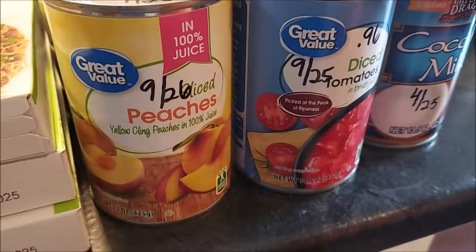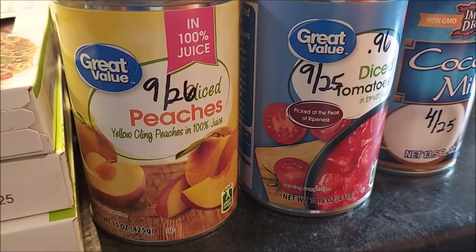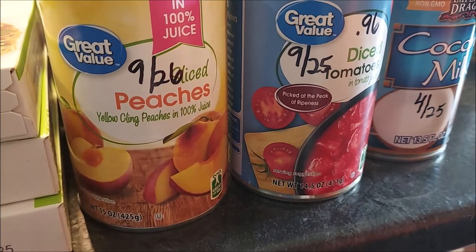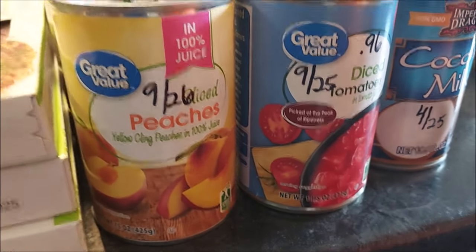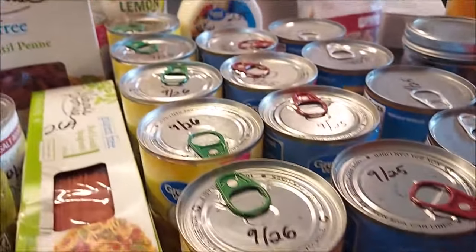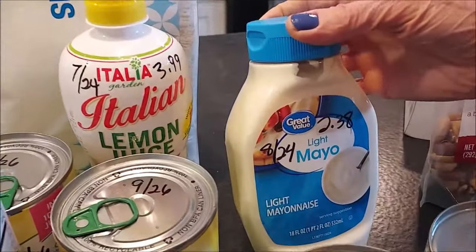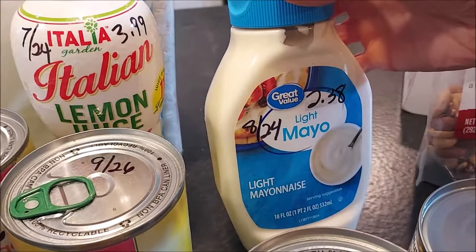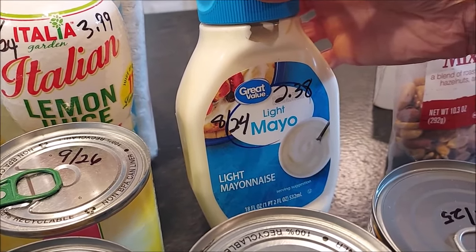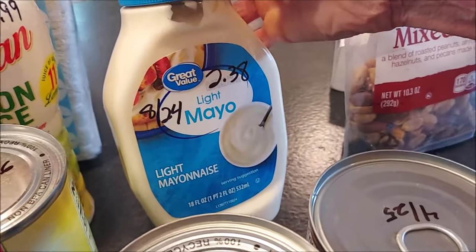Peaches were one of the fruits we did not have as much of, so I did get a few cans at $1.48 a can — not the cheapest, but prices are just going to keep going up. These are good until September 2026, which is great. We don't use that much regular mayo but we just opened our last container, so I wanted an extra in the pantry — this was $2.38 for 18 ounces at Walmart.